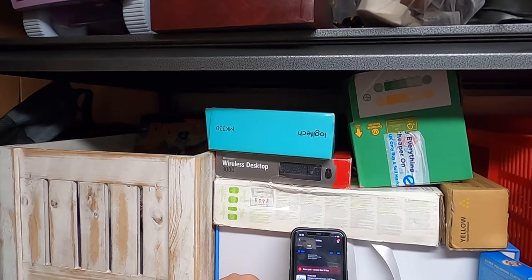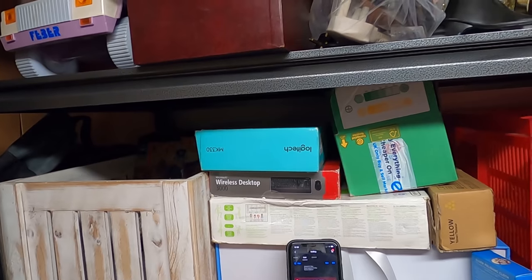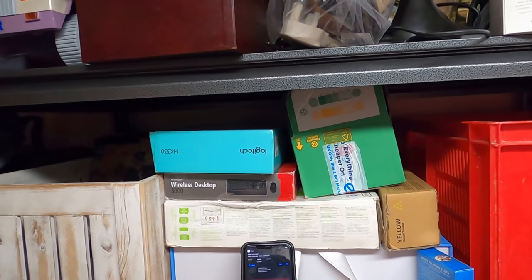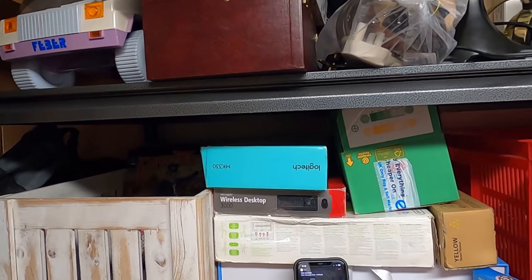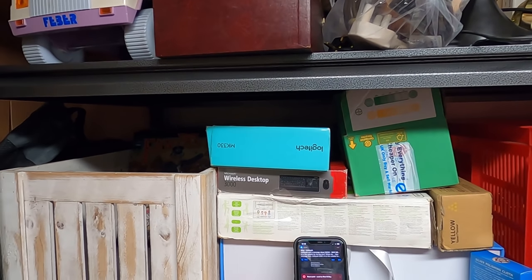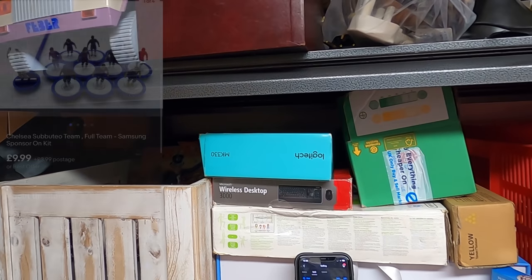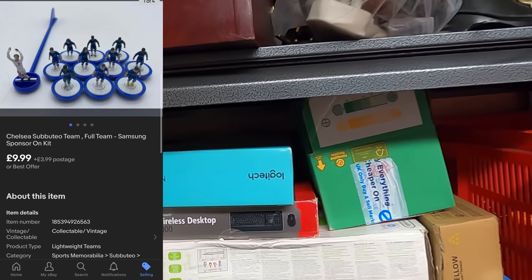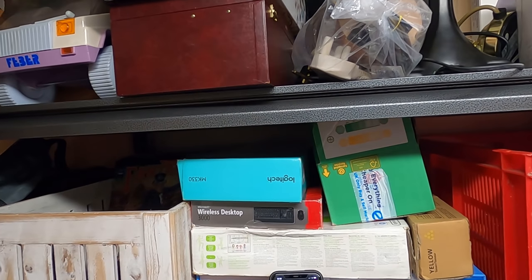Next up, we have sold a Chelsea football team set — a full team with the Samsung sponsor on the kit. I don't know what year they had the Samsung sponsorship, but that one is in a little storage tub in the packing room. Next up, we have sold a jacket.